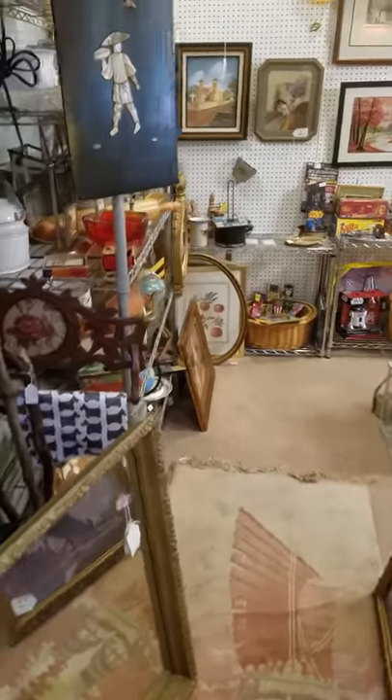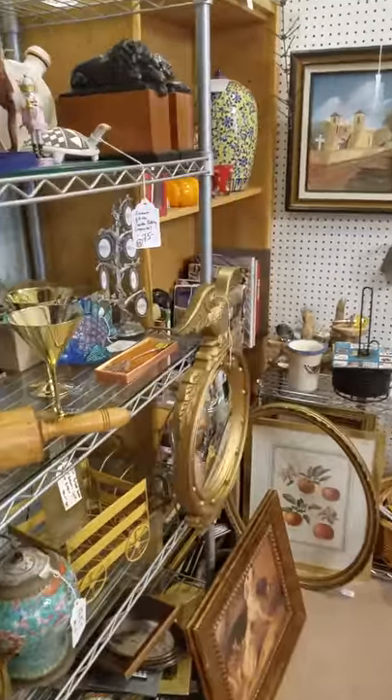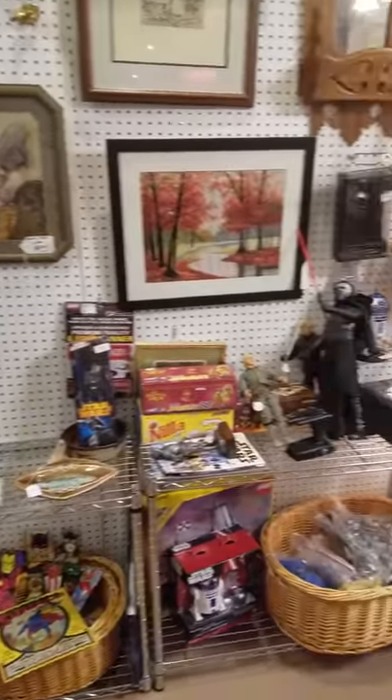This is another booth towards the back of the building. This dealer does estate sales, with lots of miscellaneous stuff back here.